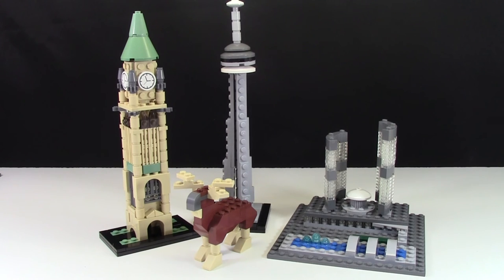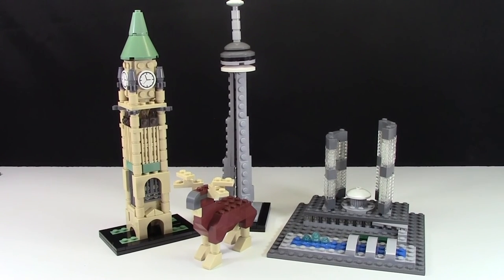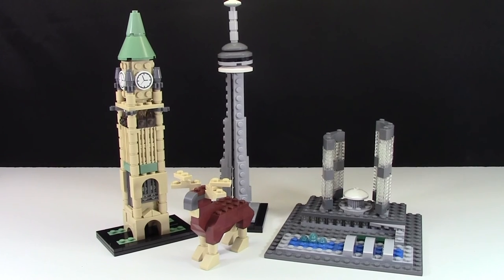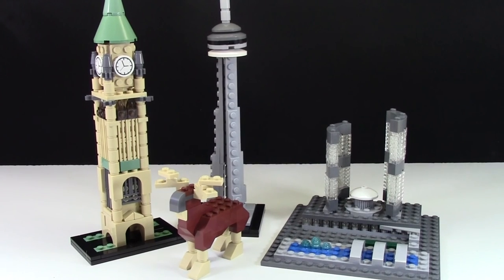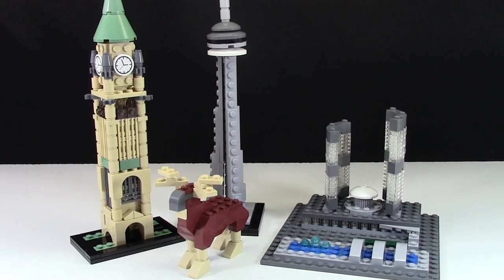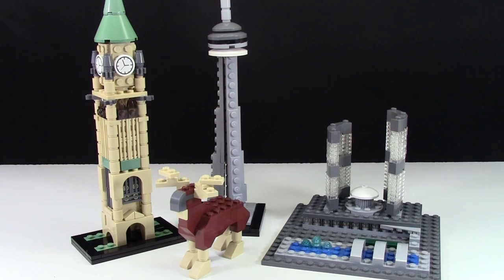Thanks everybody for watching this video where I show all the different BrickVet event kits from the years 2011 to 2014. Next year at the convention I hope to pick up the 2015 as well as the 2016 event kit. These are really amazing event kits and they make a great addition to my Lego room because I have them on a nice display shelf. If you're in the Toronto, Ontario area at the end of July, check out this video — it's a promo I made for last year's BrickVet convention. Some details will probably remain the same and it'll give you a little idea of everything BrickVet has to offer. Thanks everybody for watching, have a great day.